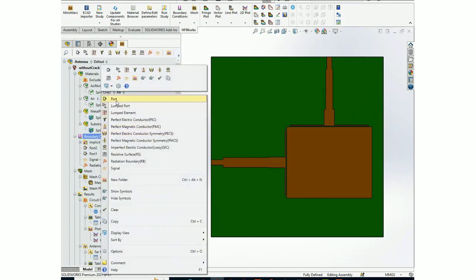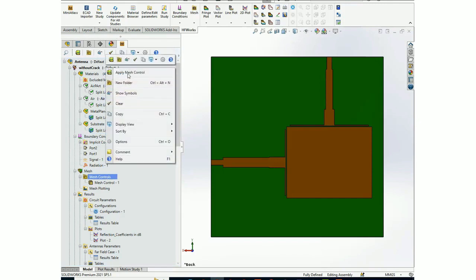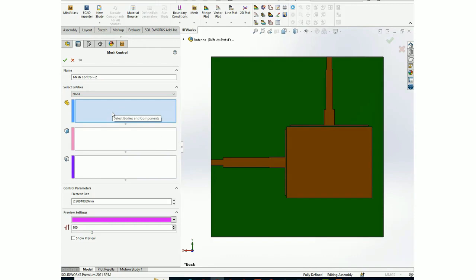Next, we need to assign boundary conditions. Available boundary conditions include: wave port, lumped port, lumped element, PEC, PMC, PEC symmetry, PMC symmetry, and radiation boundary — the radiation boundary is used when studying antennas. There is also a signal boundary for TEM mode. If you use manual mesh, you can apply mesh control in certain areas by right-clicking on 'mesh control' and selecting 'apply mesh control' on bodies, faces, or edges, and specify the element size.